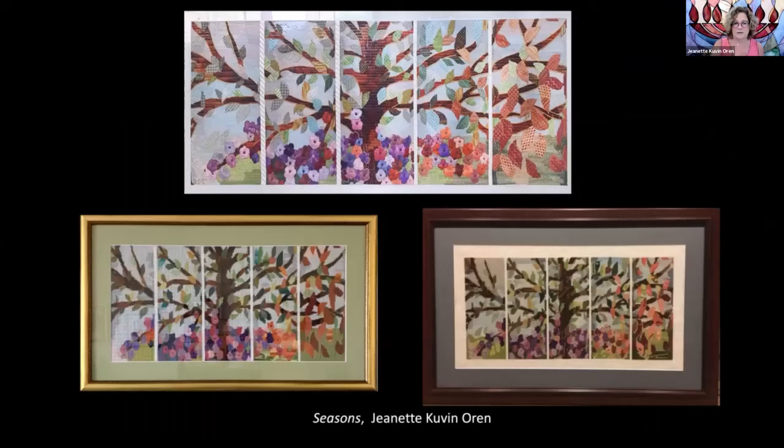These are three photographs of the same design — Seasons — that I designed for Doreen years ago. These are three different clients who sent in their pictures showing how differently the same canvas can be interpreted. Now I'd like to share an interview I recorded with Doreen.